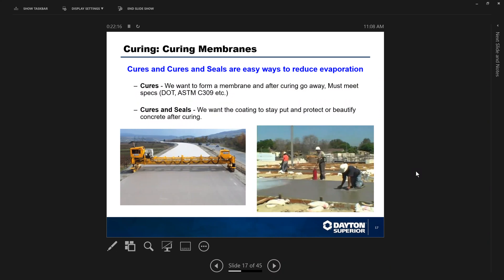Cures and cure-seals are easy ways to reduce evaporation — that's why they are preferred, and I would say 90% of the concrete in this country is cured with a membrane-forming curing compound. The difference between a cure and a cure-and-seal: cures form a membrane that holds water in during the curing period, but they eventually dry out, dissipate, and blow away. Cures-and-seals stay in place longer and are meant to seal the concrete and protect it long term.